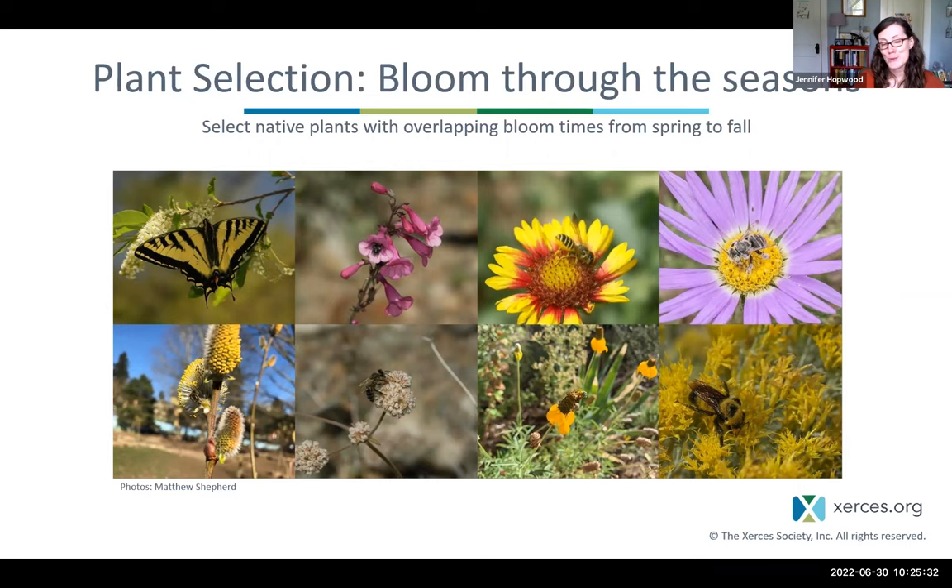Different pollinators are out at different times in the growing season. Some species have life cycles that extend from spring to fall — like bumblebees, which have queen bumblebees out in spring, workers in summer, males towards the end of summer, and queens again in fall. Other species have just a short flight period of three weeks or so. For this reason, you need to have plants blooming — ideally with overlapping bloom times — so that you've got something constantly blooming from spring to fall. This means including trees and shrubs as well as wildflowers to meet those bloom gaps.